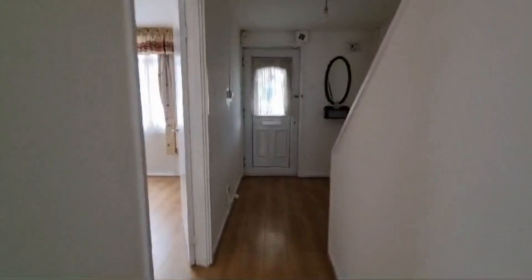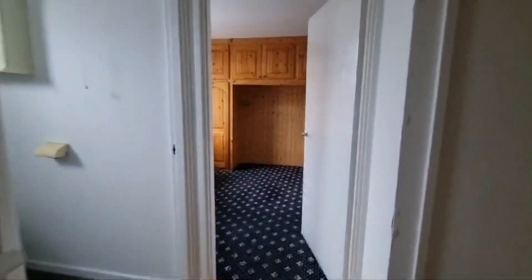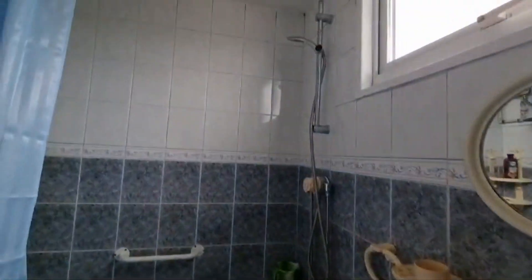This will be coming to the market shortly at £1,200 per calendar month, available for immediate move-in. The landlord is looking for a long-term tenant and wants this to be a perfect family home. Coming upstairs, you've got the family bathroom with a shower over the bath.